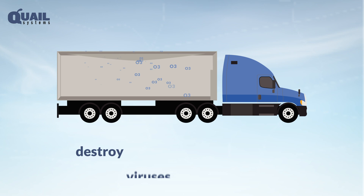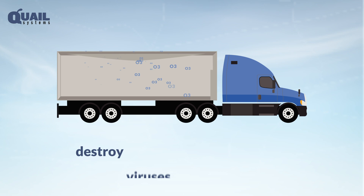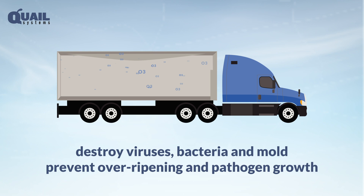Your business is protected by eliminating risks associated with cross-contamination, destroying viruses, bacteria, and mold, and preventing over-ripening and pathogen growth. Ozone occurs naturally — you can harness its natural power by using Quail's technology to create it electrically. When ozone encounters a pathogen, it kills it instantly, and then the ozone dissipates, leaving only O2, the oxygen we breathe.